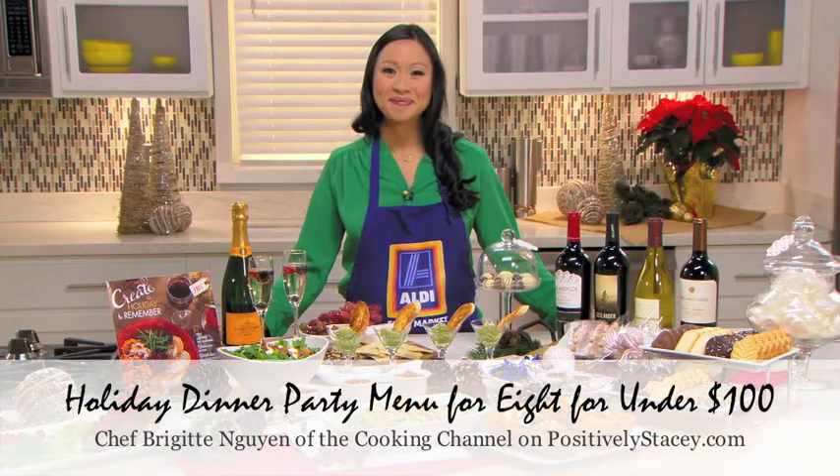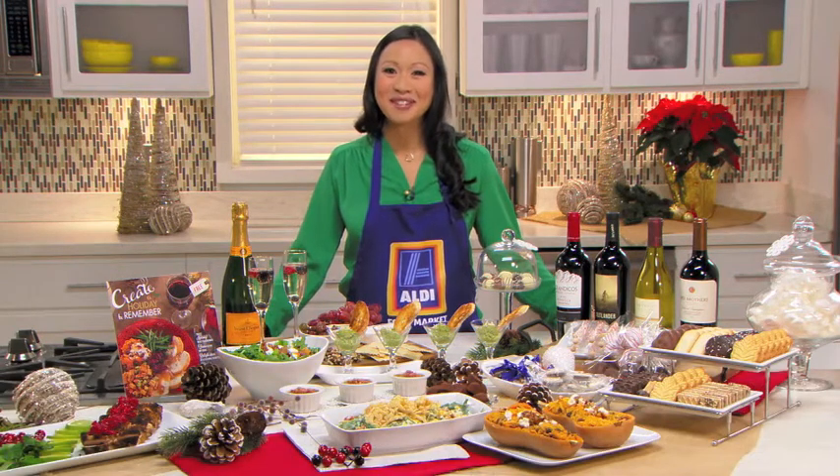I'm here today with Cooking Channel host and chef Bridget Nguyen. Chef Bridget is here today to help us learn how to throw a holiday dinner party for eight guests, all under $100. Welcome, chef. Thank you, Stacey. Thanks so much for having me.